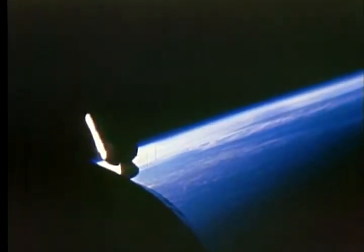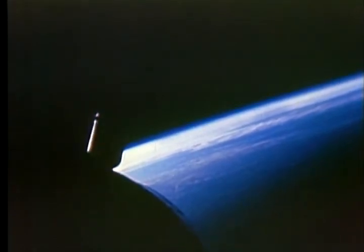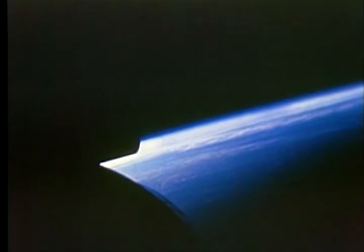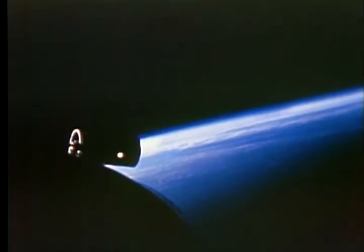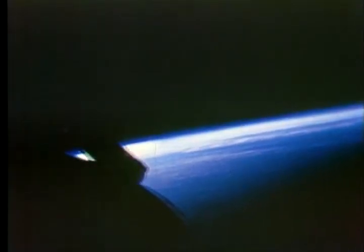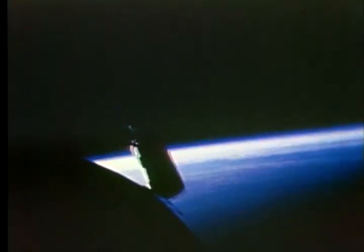After insertion, we turned around and thrust back toward our second stage. Then we station-kept, or remained with the booster — actually we were about 60 feet away from it — for around 20 minutes. About 22 minutes into the flight, we thrust away from our second stage and then got down to the business of a 14-day long duration flight.